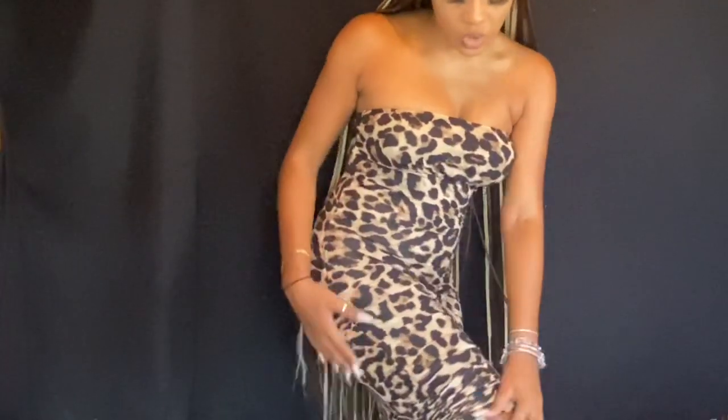This is a cheetah print tube dress. You can pull up the sides to make it shorter or pull it down to make it longer. It's really cute, I love it.